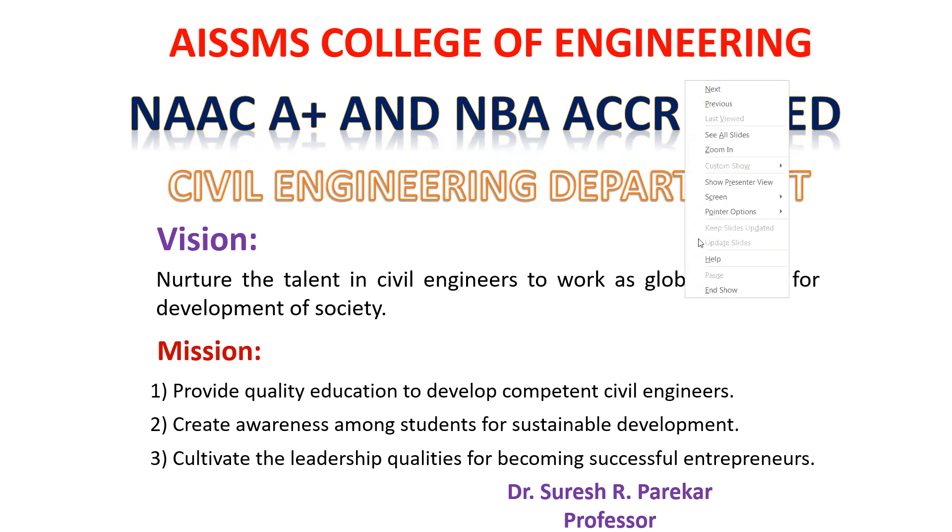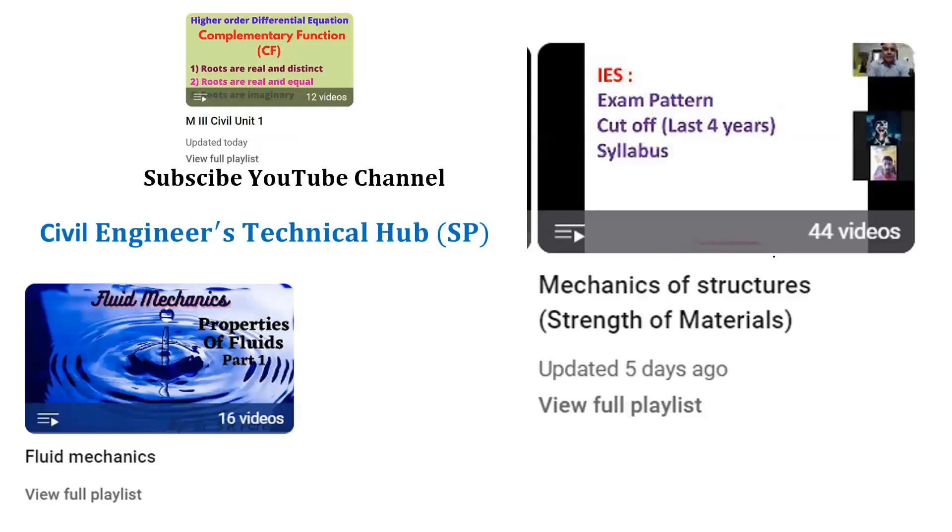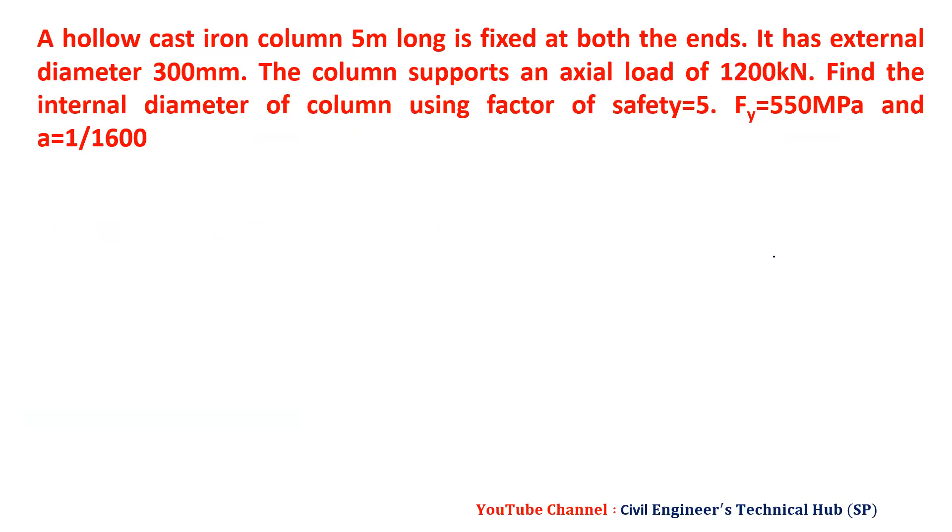Good evening. We are going to see the problems of Day 6. In this, we are going to deal with two problems of columns.